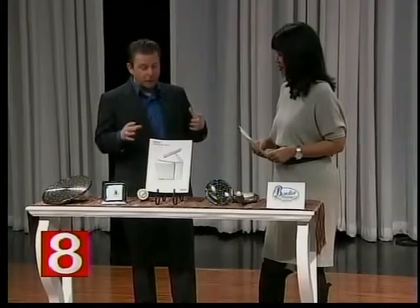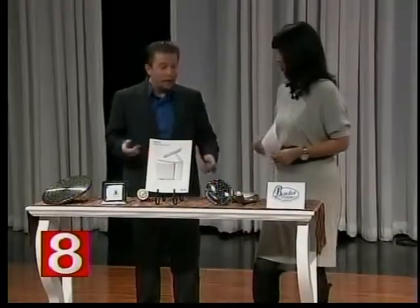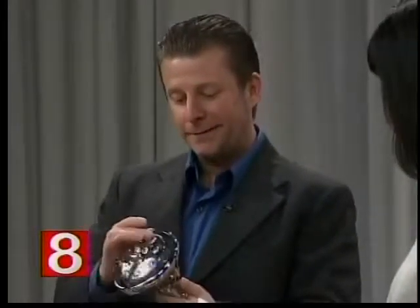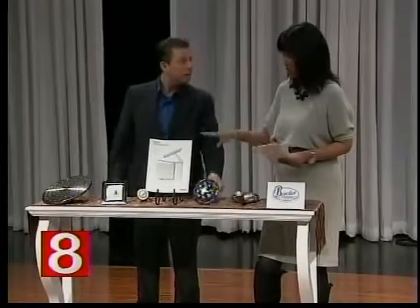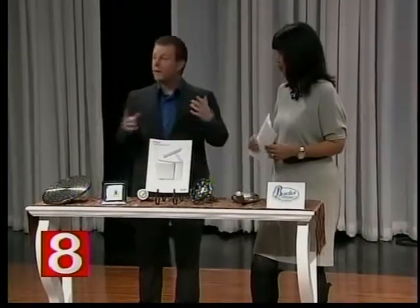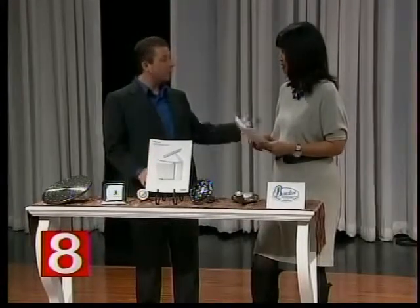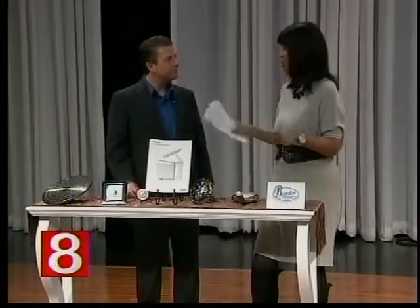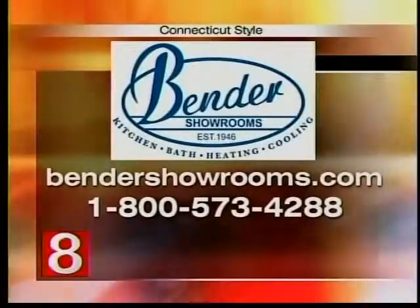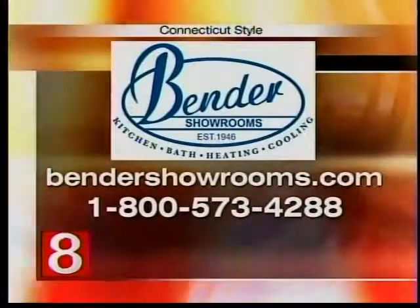Bender also offers free consultation — anyone who comes into the showroom can work with specialists in bath design who will walk you through everything, because redoing a bathroom or kitchen can be totally overwhelming. Right now, if you like their Facebook page, you can win one of these cool flip-side shower heads. For other promotions, visit their website. The website is BenderPlumbing.com or BenderShowrooms.com, and you can call 800-573-4288 or visit one of the seven locations.